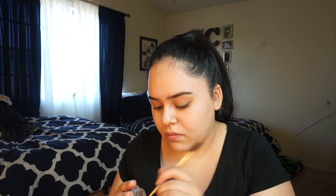Okay, so I'm going to start off with brows. I'm going to use the NYX Tame and Frame, and this is in chocolate. I'm just going to start applying it on. Then to clean up my brow, I'm going to use the Maybelline Better Skin Concealer. To set my brows, I'm going to use the Maybelline Great Lash.